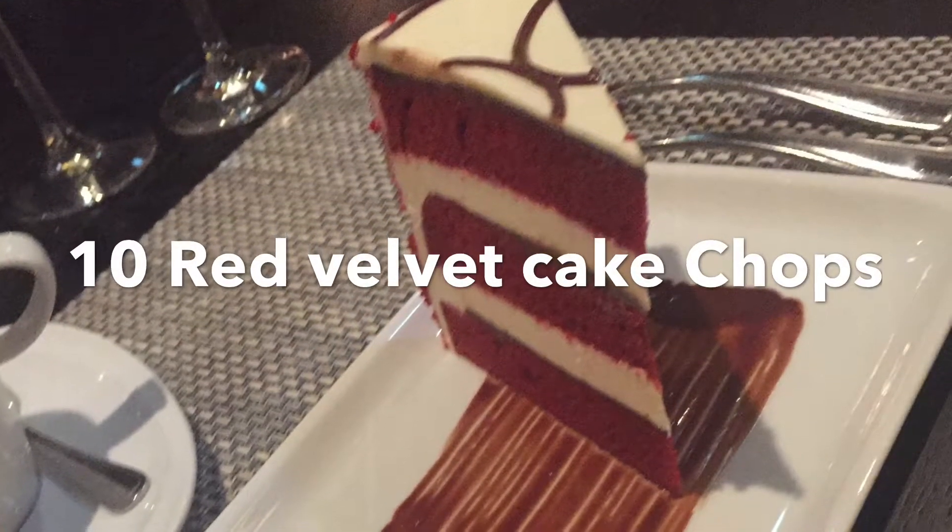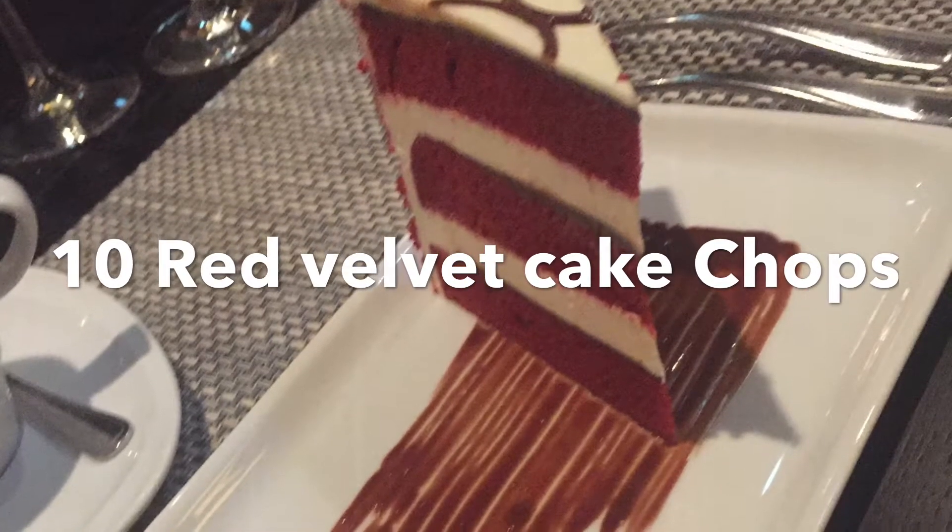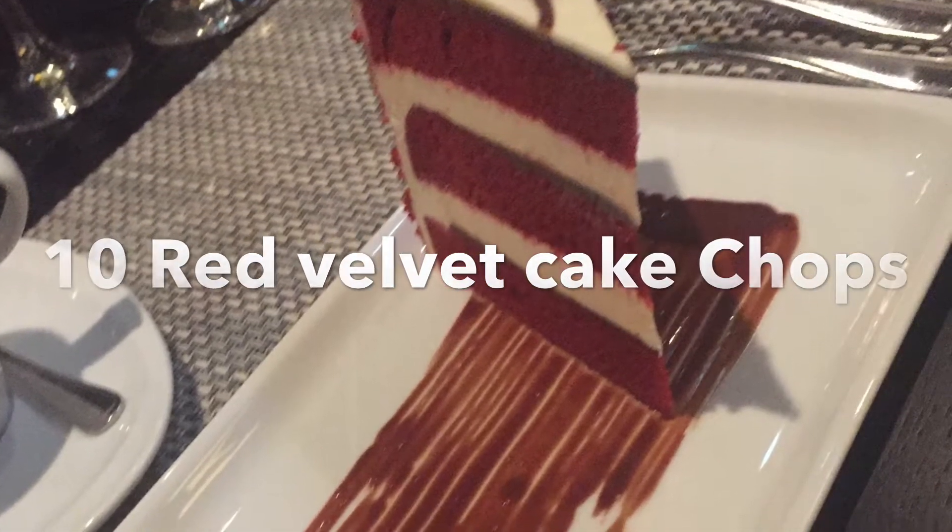Number 10: Red Velvet Cake at Chops with Vanilla Cream Cheese Frost.